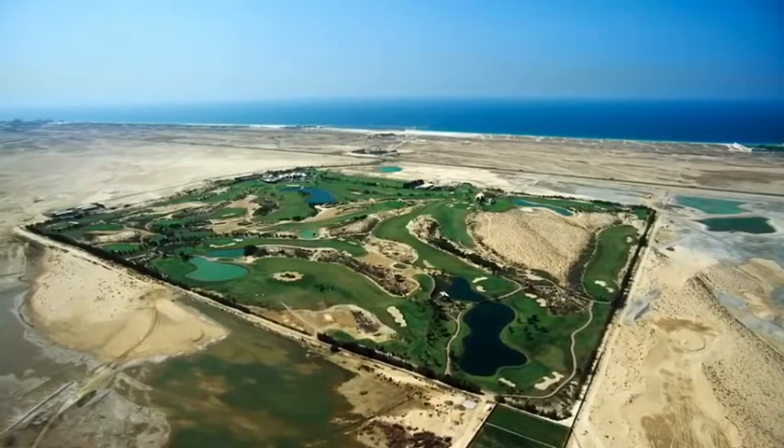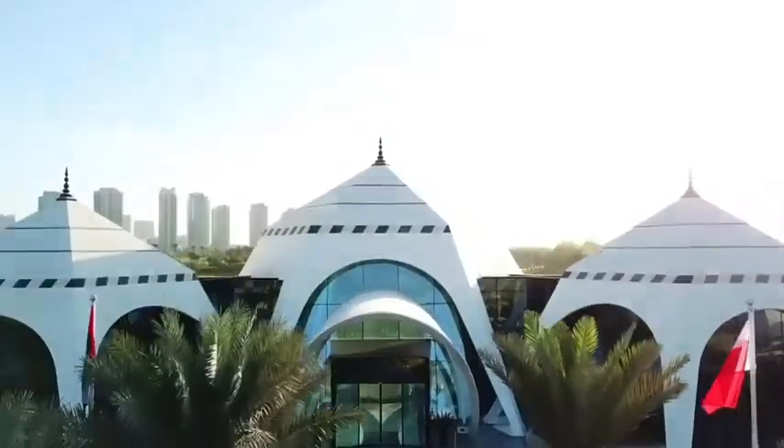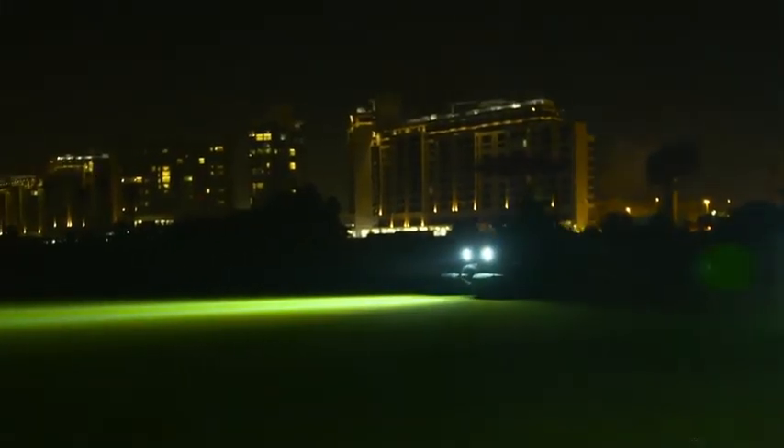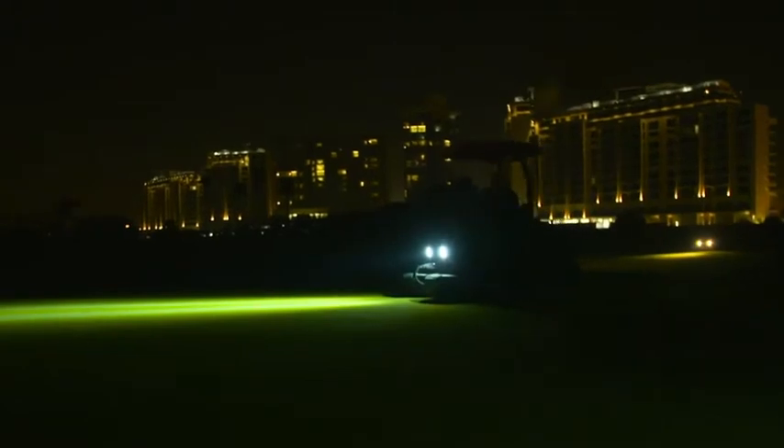My job is the golf course superintendent of Emirates Golf Club in Dubai. We're a 45-hole facility with an 18-hole Majlis Golf Course, an 18-hole Faldo Golf Course, and then a 9-hole Par 3.